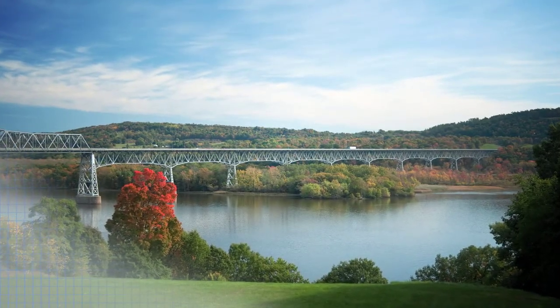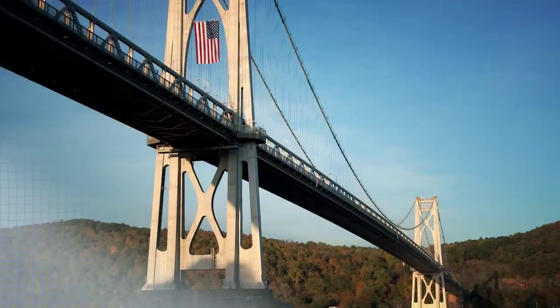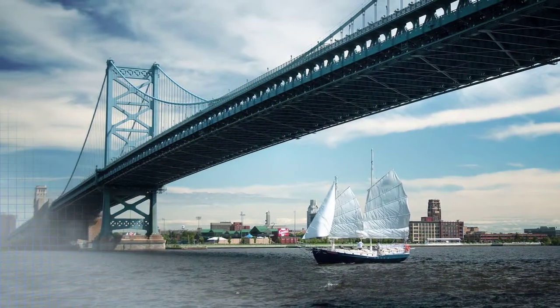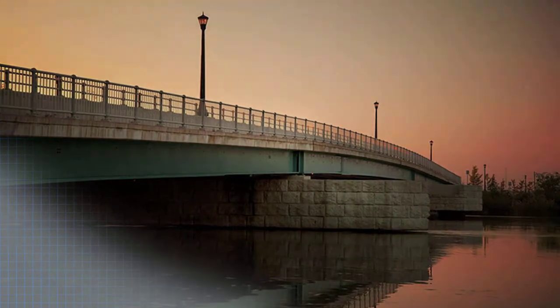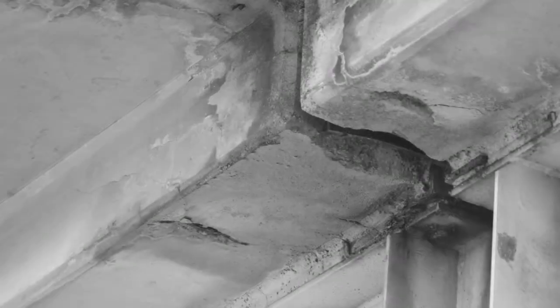Bridges have been called the most invisible form of public architecture. Whether we realize it or not, these bridges make modern life possible. They build communities and get us where we need to go. But like most structures, bridges wear down and must eventually be rebuilt or replaced.